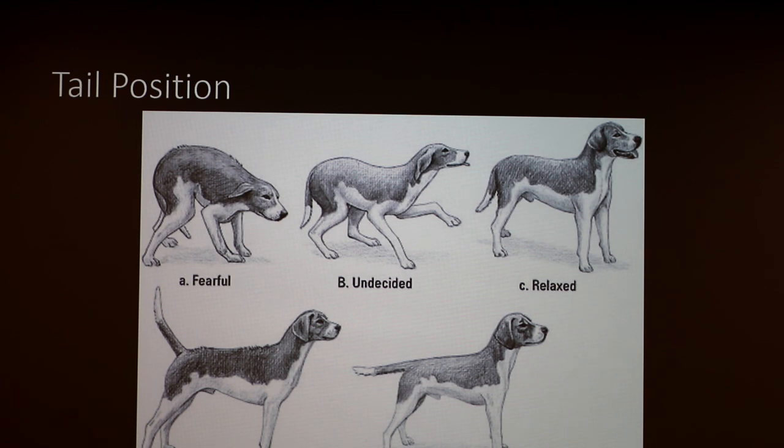A defensive dog might actually lunge at somebody. You'll see a tail sticking straight out, and the body weight shifts more to the back legs — this way, if the dog feels the need to attack or run away, it can easily make that transition.